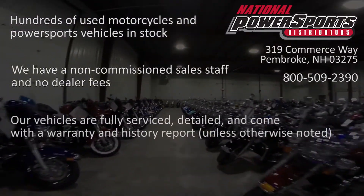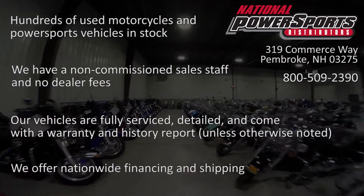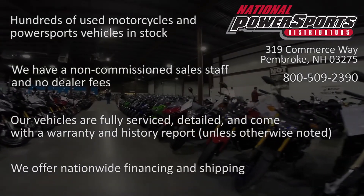We have also purchased the Cycle Checks vehicle history report. You can view this report by clicking the link on the right side of the video.